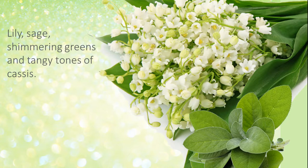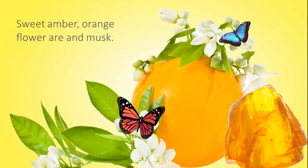To the floral heart. Sweet amber and crisp orange flower are blended with musk at the base of the scent.